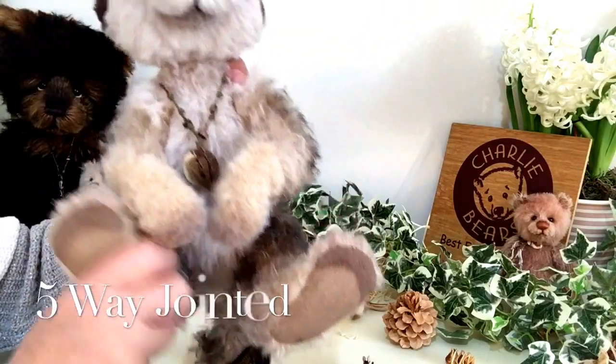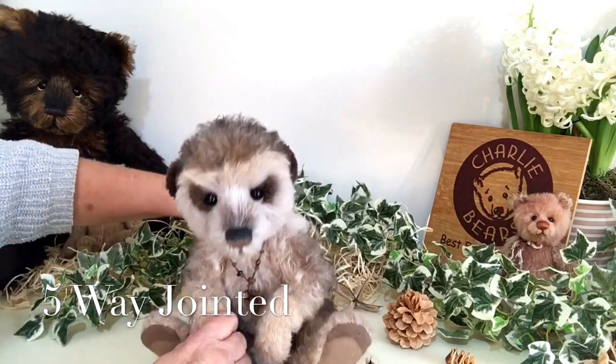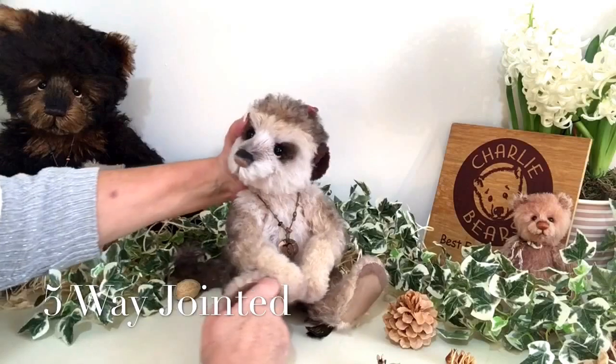He's fully jointed, which means you can pose him however you wish — whether you want to stand him or sit him down, he doesn't mind. He's quite happy to be posed.